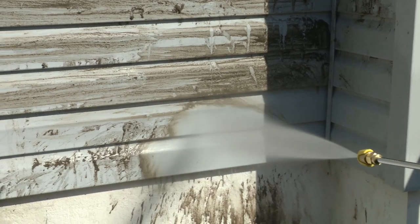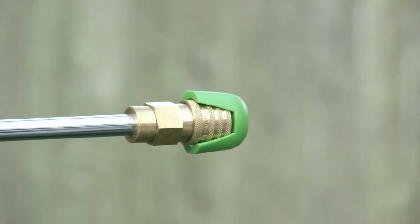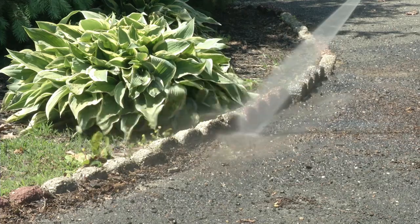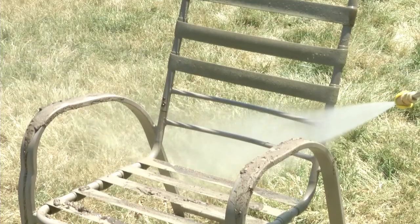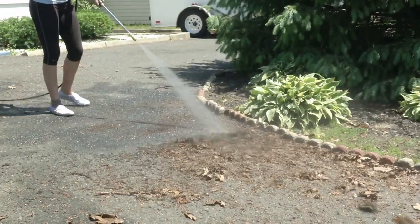The five quick-connect nozzles — 0 degrees, 15 degrees, 25 degrees, 40 degrees, and soap — mean you have a variety of pressures for tougher jobs and wider spreads for gentle work like your car. It should be noted that you never want to use any of the really narrow sprays on your car as it could peel the paint off, especially if there is already a paint chip, even one you can't see.